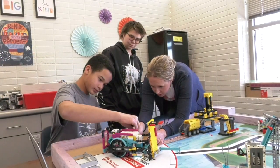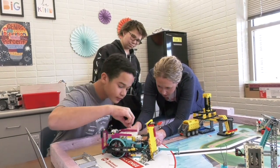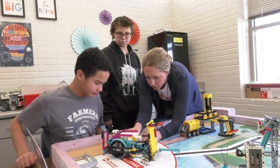The robot presentation is what we give to the judges — our design and our strategy — and then we have the robot game, which is what we actually coded the robot to do.